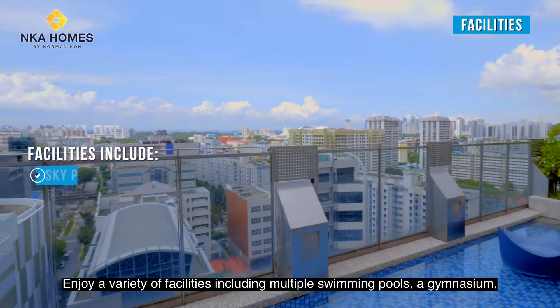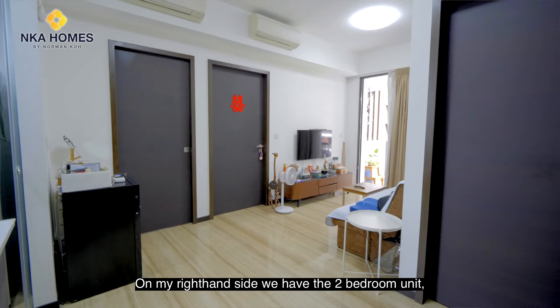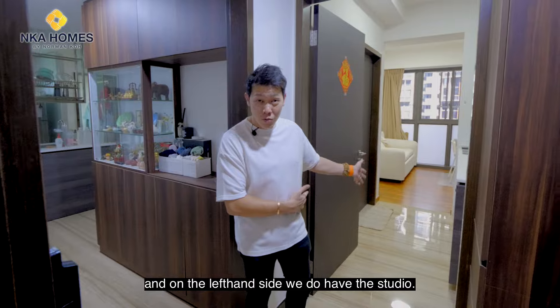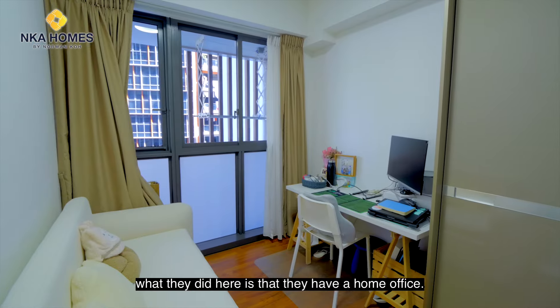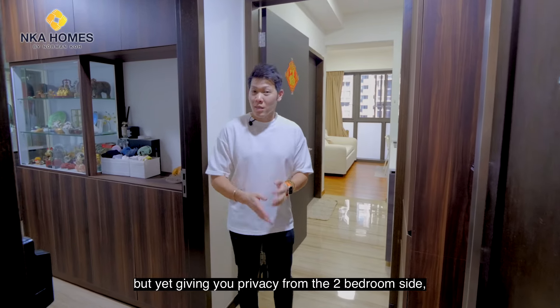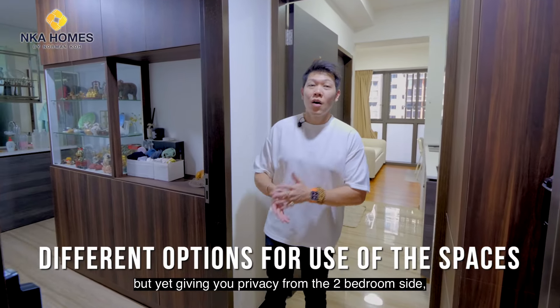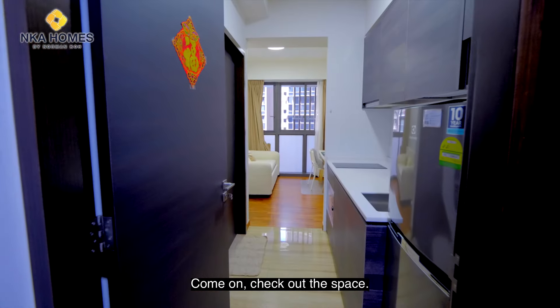Welcome to the three-bedroom dual key, 958 square feet. In a dual key layout, we have two parts — on the right hand side we have the two-bedroom unit and on the left hand side we have the studio. Dual key allows flexibility of use: my owners use it as a home office, or you can use it for elderly parents while giving privacy from the two-bedroom side, or rent out the studio unit for monthly cash flow.